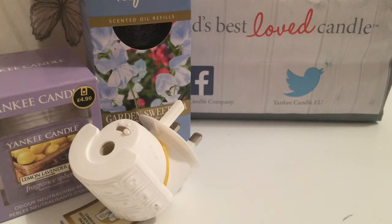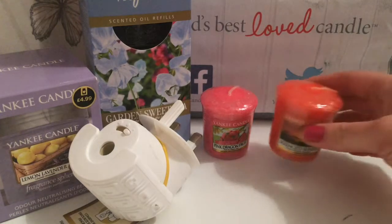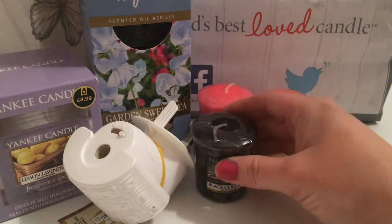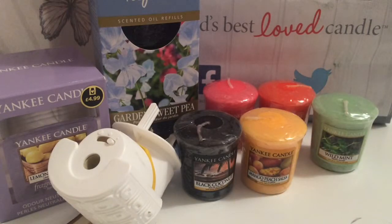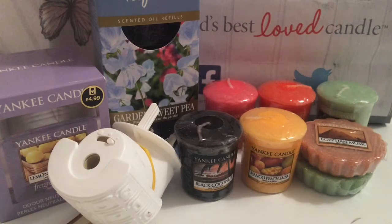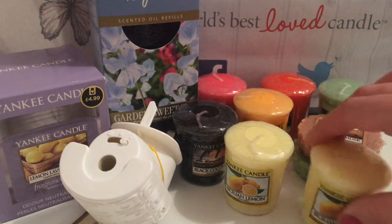The fragrances I got were pink dragon fruit, Sorrento sunset, black coconut, mango peach, peach salsa, wild mint — I also got that one in a wax melt — then I got Egyptian musk in a wax melt, and then one of my favourite scents which is Sicilian lemon, and I purchased three of those.